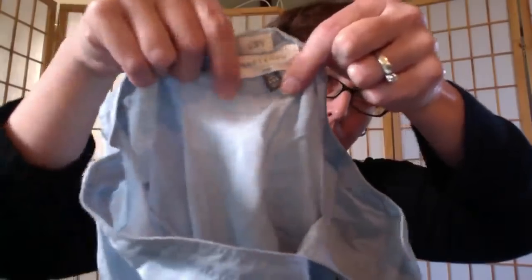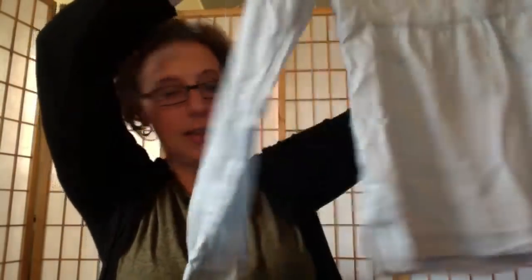Here's an Ann Taylor LOFT extra-extra-small from their 'softened' line — a really cute chambray long-sleeve tunic. Goodwill wanted $12.99 for it; nobody bought it at that price so it ended up at the bins.